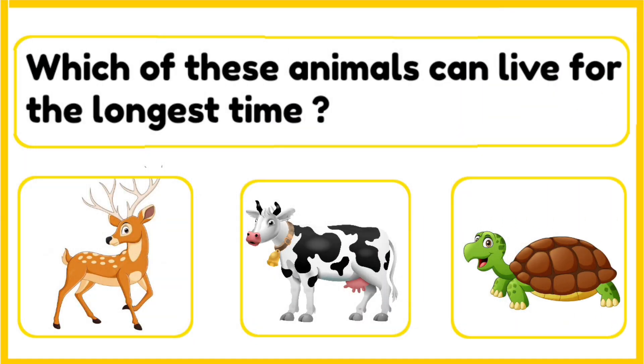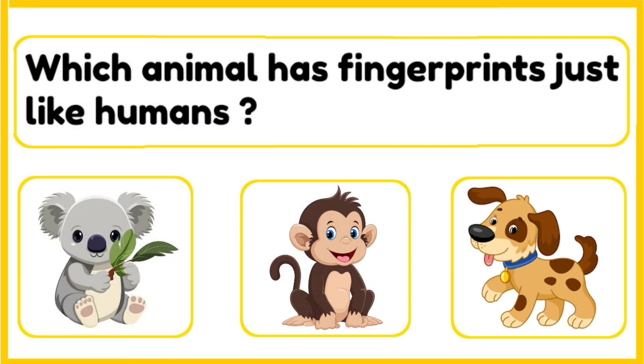Which of these animals can live for the longest time — deer, cow, or a tortoise? The correct answer is tortoise. Some tortoises live for about 150 years. The oldest known tortoise lived for 190 years.